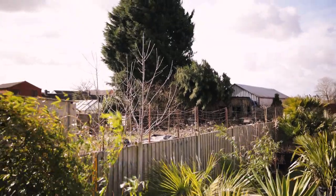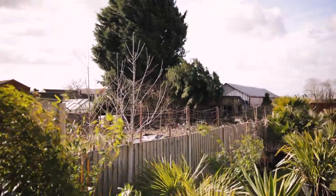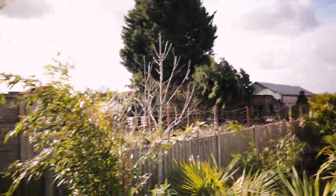You might have noticed the sound quality in this video isn't great. It's a really windy day and as you can see a tree has blown over next door on top of their shed. Definitely very, very breezy out here.